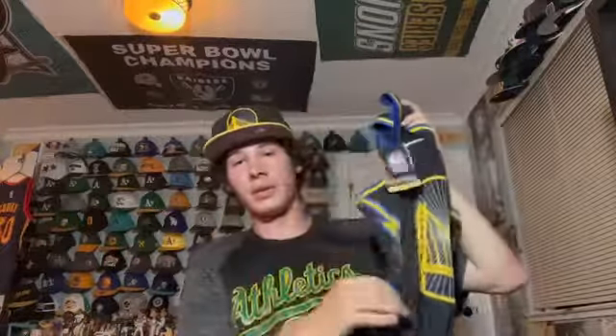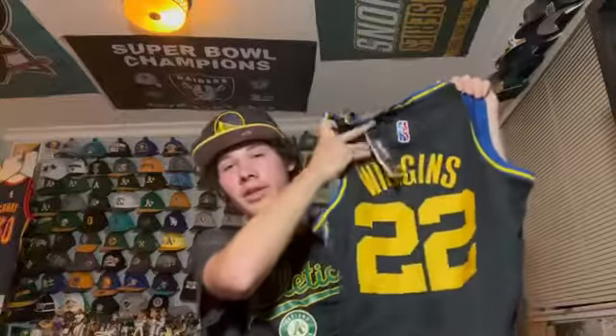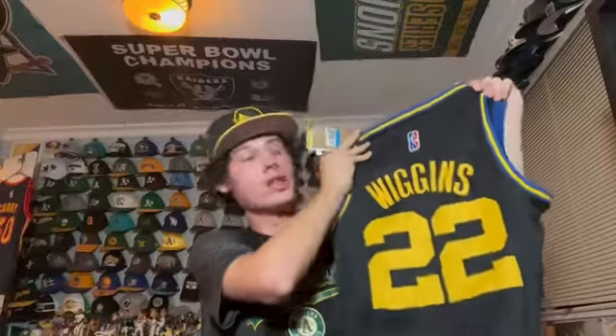This is an Andrew Wiggins city edition jersey with the NBA 75 logo — I really like it, it has lightning bolts on the front. Andrew Wiggins is an NBA champion and one of my favorite players from this past season. I still have the tag on it because I got it recently at Chase Center.